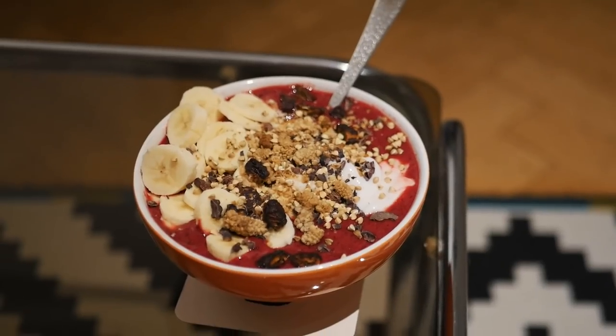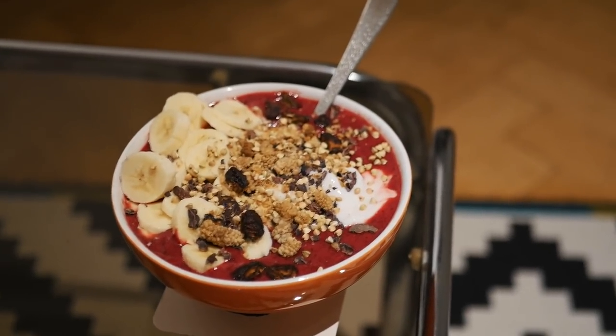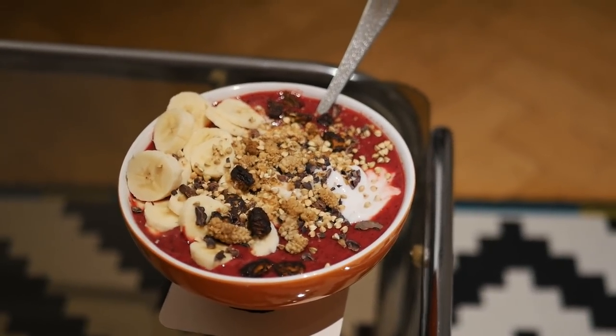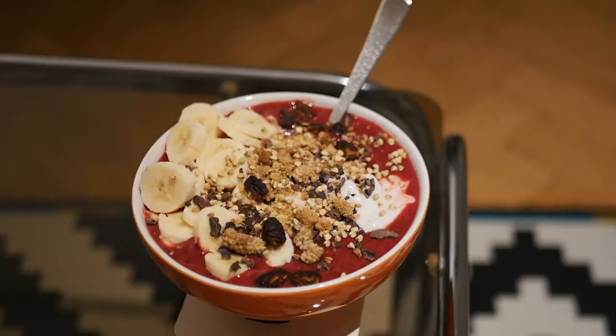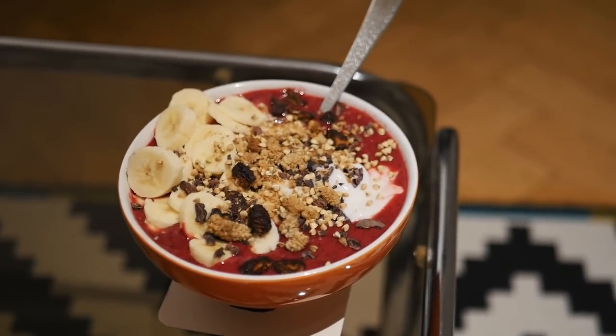Then later for lunch I had sweeter fruits — two bananas, six dates, and two pears. It's really filling, very sweet, very satisfying. We were really busy that day, so for dinner when we came back we just made smoothie bowls. Earlier that day I also had dried figs as a snack.